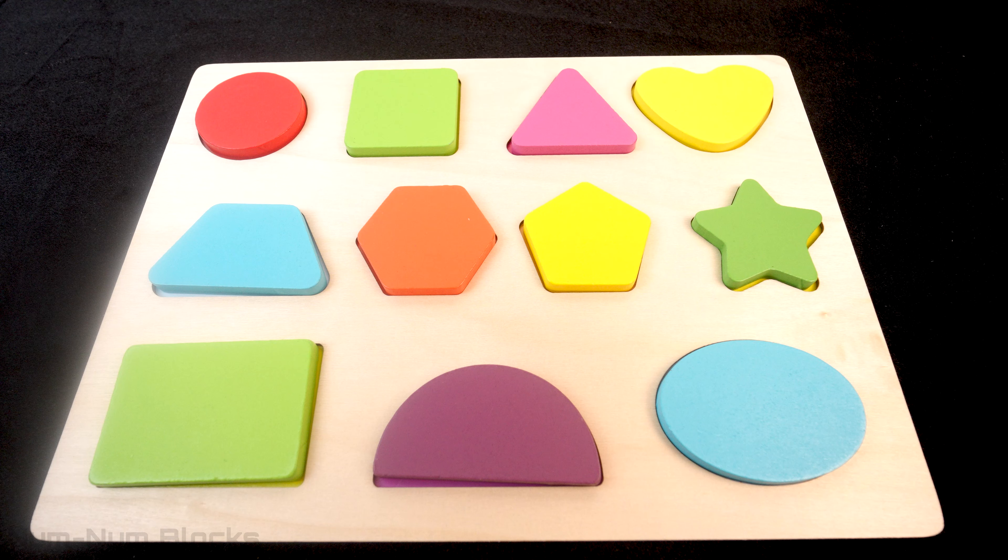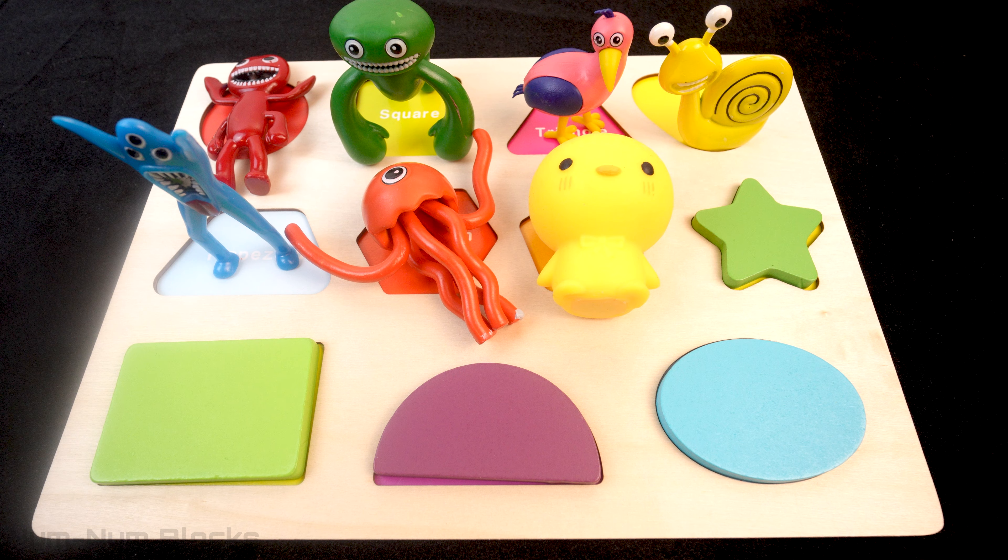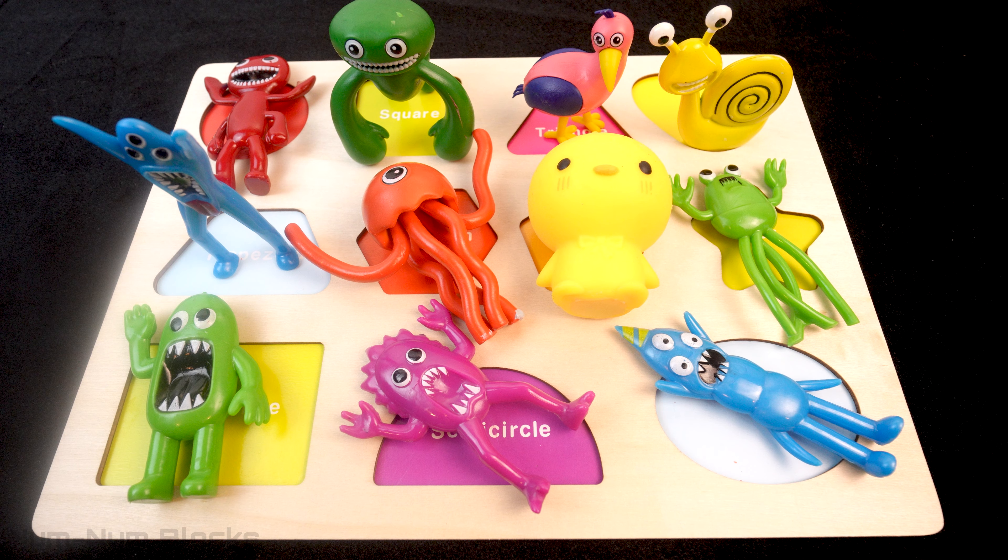Hey kids! Welcome to NumNumBlock's Learning Toys! Uh-oh! All the shapes turned into monsters! Let's take a look at each monster and turn them back into shapes!